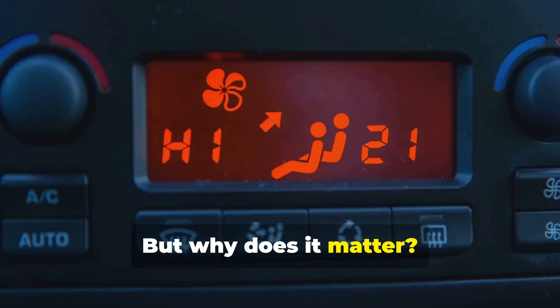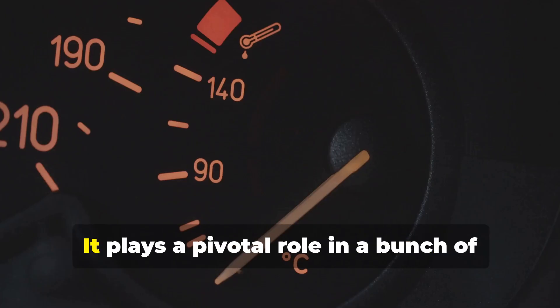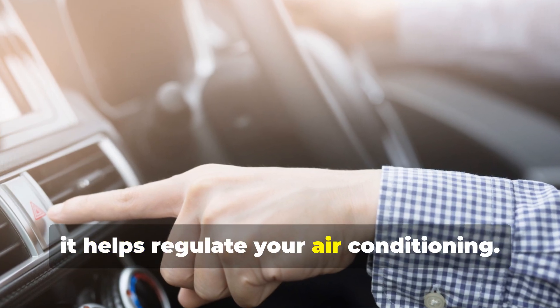But why does it matter? Your car's ambient temperature sensor isn't just there for your convenience. It plays a pivotal role in a bunch of your car's systems. For instance, it helps regulate your air conditioning.